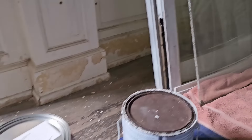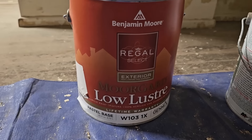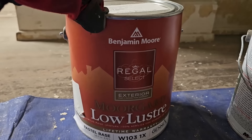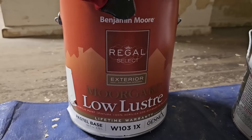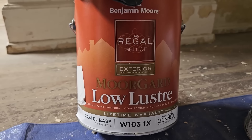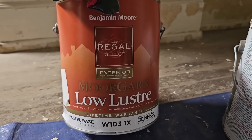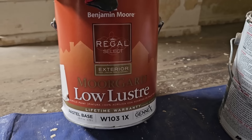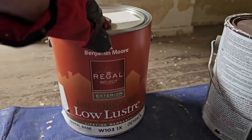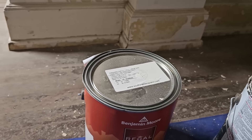Heather went to Benjamin Moore and got her favorite paint, which is this exterior low luster. She's a professional — she's taken all kinds of classes and does decorative painting. It's a water-based acrylic paint, but it's almost like a coating instead of a paint. It's supposed to have really superior exterior staying power, and these windows are on the west sun. She's picked out a soft white color for us, but I need to get all of that done.